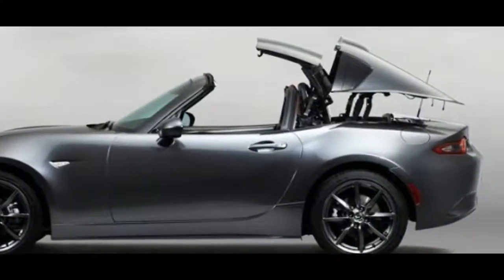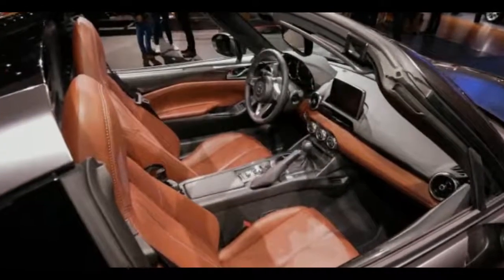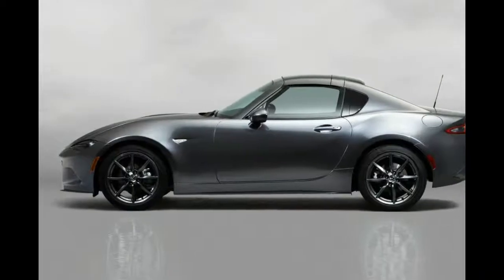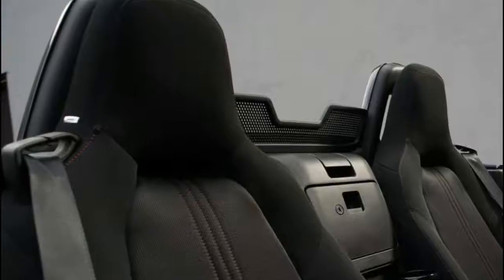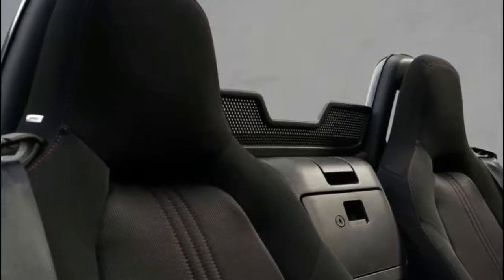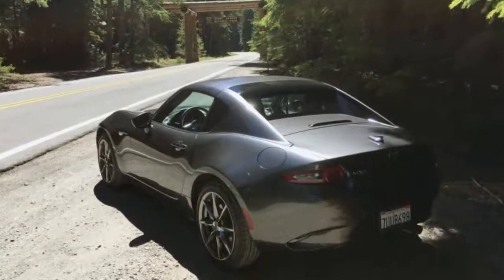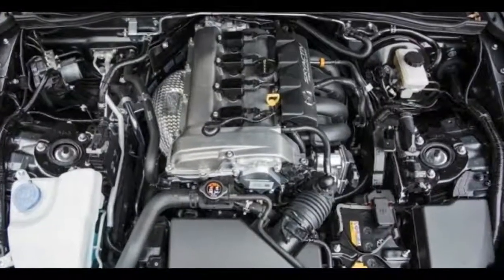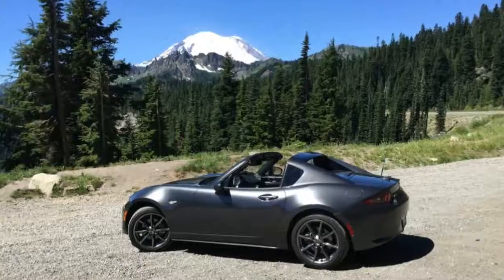The best way to beat the heat, it turns out, is to climb into the forests. For this adventure in body temperature regulation, we've got a Mazda MX-5 RF — the Miata's semi-targa-topped variant — and a few hours of time, and the Cascade Mountains foothills, thickly coated with Douglas firs and, higher up, sub-alpine firs soaking up as much sun as they can in the short growing season.